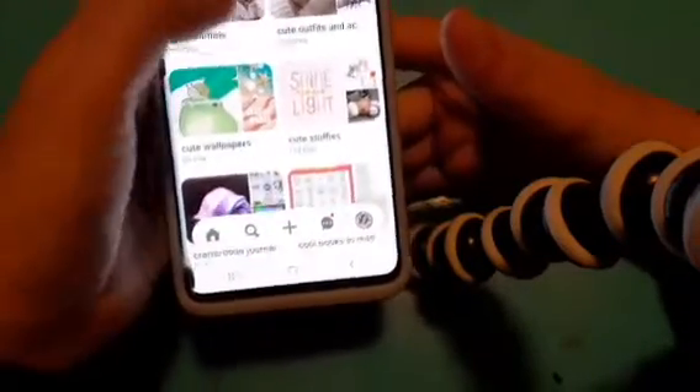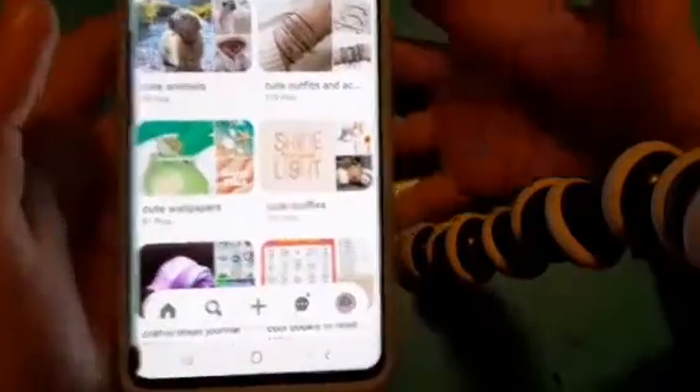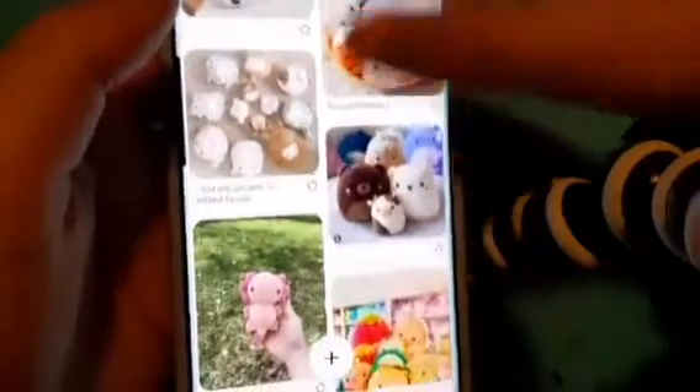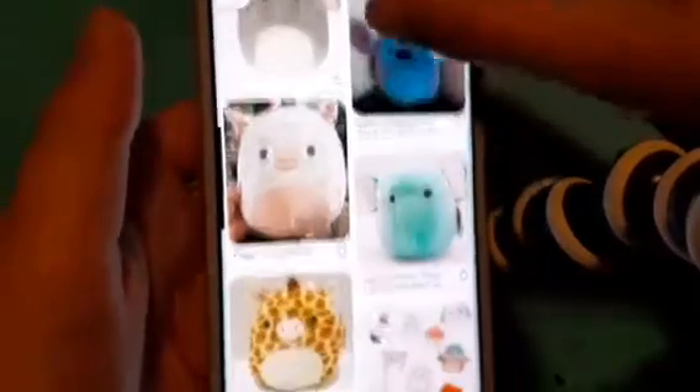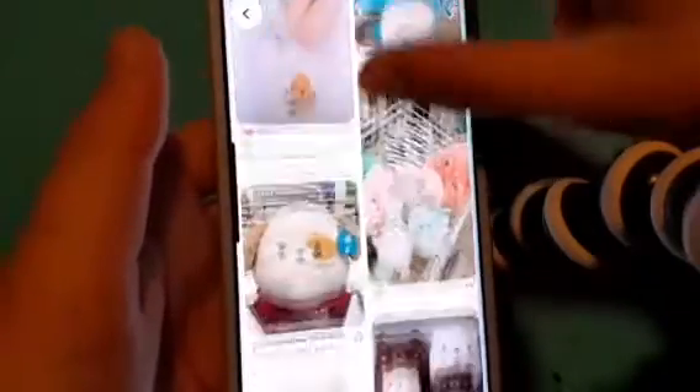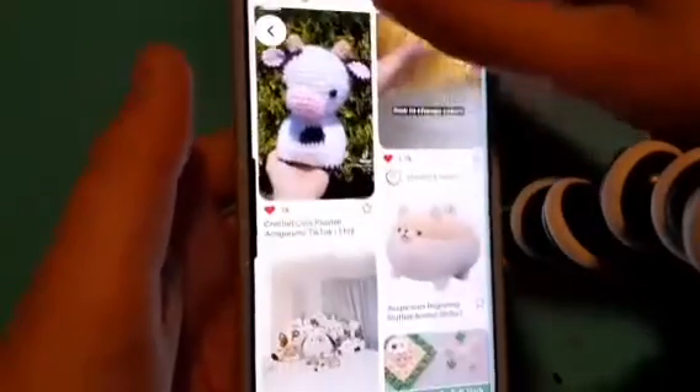Cute stuffies — these are mostly squishmallows or stuffy designs I want to do. That one looks like Mariah Elizabeth's 'the derp.' A giant avocado. I love squishmallows, they're just so cute — and that little duck design I have twice. There's a crochet one, and I'm actually doing a pillow stick sewing right now but I keep getting bugged because the string keeps falling off the needle. My gaps are really big because I'm hand sewing it, and we even have a sewing machine but I don't dare trust myself with it.